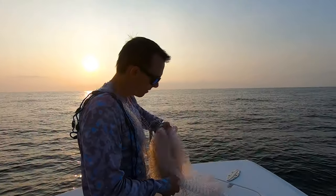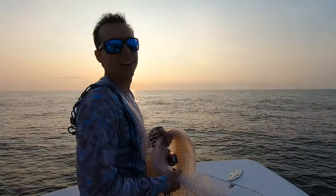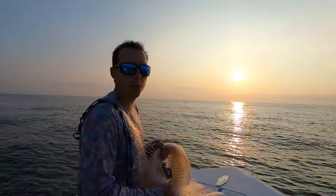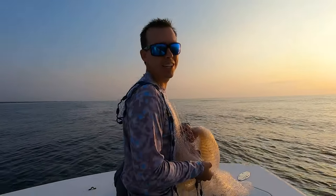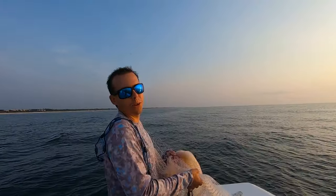Got a camera in the cast net — kind of taped, or zip tied it to the horn. Let's see if we can see what it looks like when we throw it and try to catch bait. So we're trying to find some bait this morning, marked some pretty good stuff. Hopefully we can get some cool footage. Maybe I can throw it halfway decent with the camera in there and you guys can see what it looks like when a net's going down to catch bait.